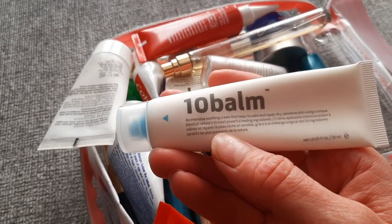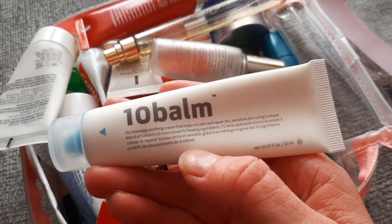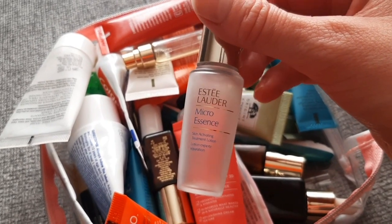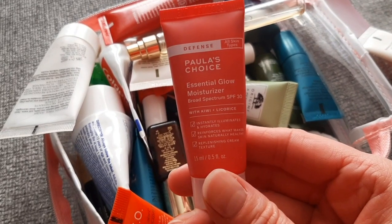Tel Balm from Indeed Lab — it's one of those things you cannot go wrong with and it does repair your skin. From Esther, the Micro Essence — it's like their version of SK-II. Then Paula's Choice Glow Moisturizer with SPF 30.